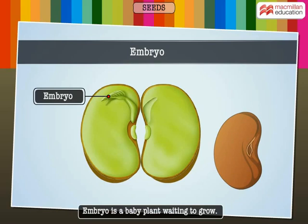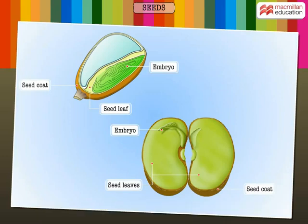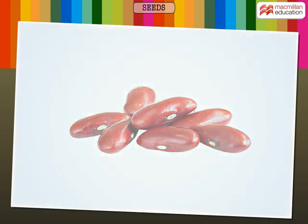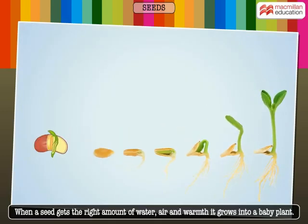The embryo is a baby plant waiting to grow. Seeds may have one or two seed leaves. A grain of grass has only one seed leaf, while a bean seed has two seed leaves. When a seed gets the right amount of water, air, and warmth, it grows into a baby plant.